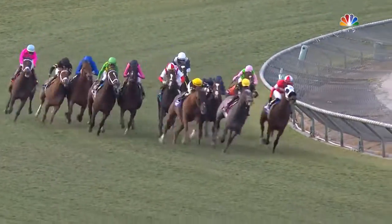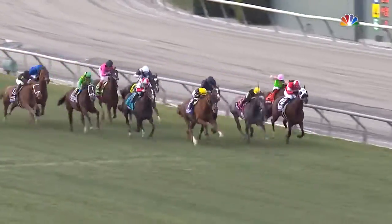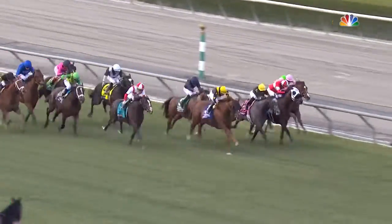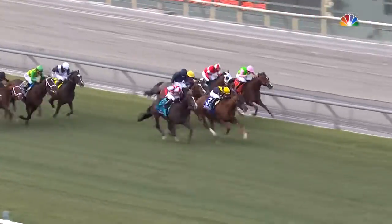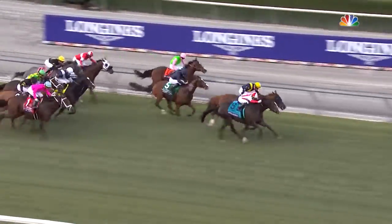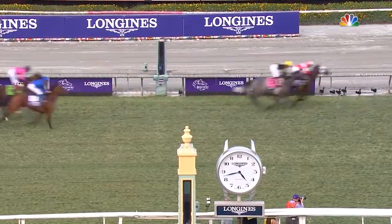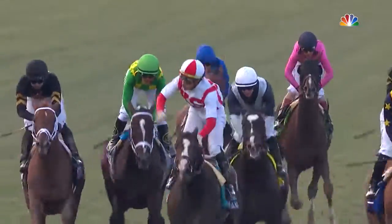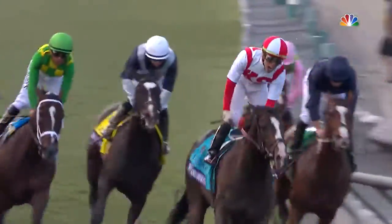And they're into the stretch. Bandwa has taken the lead on the outside. United is there. Bricks and Mortar has got a clear path. Alunak is diving for the inside. And then it's Acclimate. Here comes Bricks and Mortar — he rushes up on the outside of United who digs in. These two down to the wire. Bricks and Mortar! He's built like a champion. United was second, and it's a photo for third in the Breeders' Cup Turf.